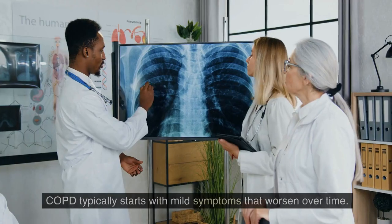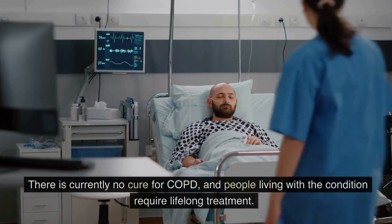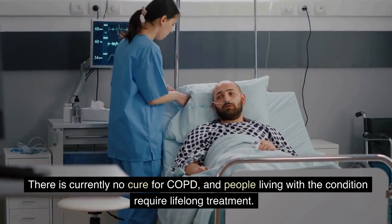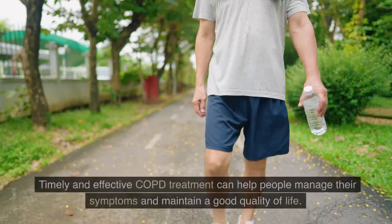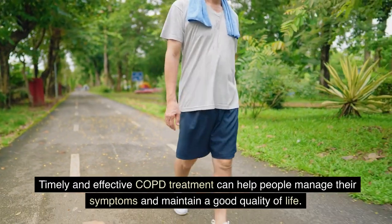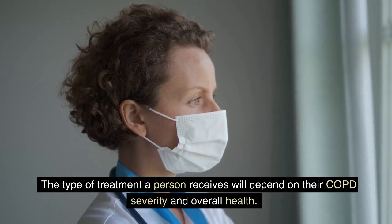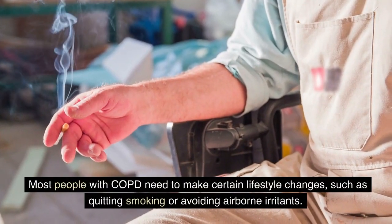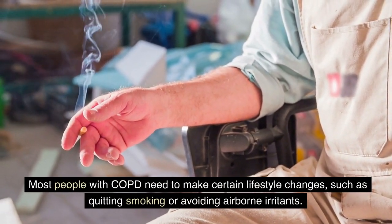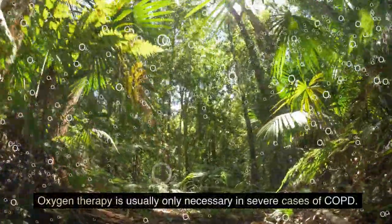COPD typically starts with mild symptoms that worsen over time. There is currently no cure for COPD, and people living with the condition require lifelong treatment. Timely and effective COPD treatment can help people manage their symptoms and maintain a good quality of life. The type of treatment depends on COPD severity and overall health. Most people with COPD need to make certain lifestyle changes, such as quitting smoking or avoiding airborne irritants. Oxygen therapy is usually only necessary in severe cases of COPD.